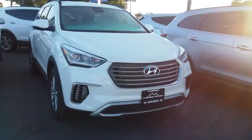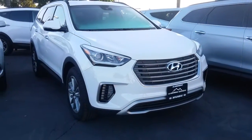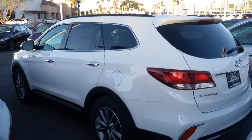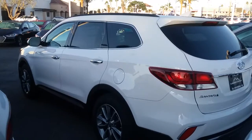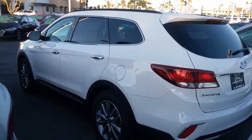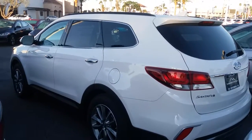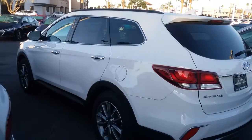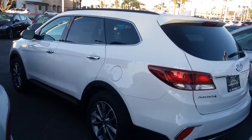I do want to show you the back side of it so you can kind of get an idea of the length. Here's the back side of the Santa Fe so you can get an idea as to what the cargo space will be. I'd love to have you come in and test drive some of these vehicles — we are open today until 9 o'clock, and tomorrow we are open from 10 to 8.